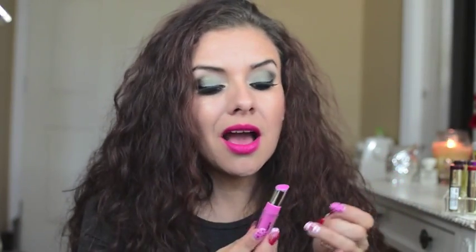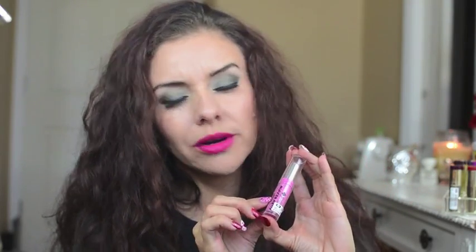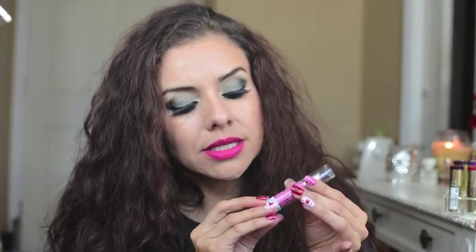The packaging is not the fanciest, but for the price you're getting an excellent product. They twist really well and close securely so they won't open in your purse. The only issue is the letters are starting to wear off because I've been using them a lot. What I did is take the stickers that come on them to seal them and put them on the bottom so I can identify each one.